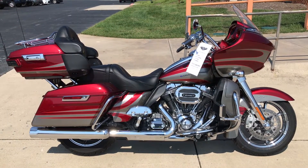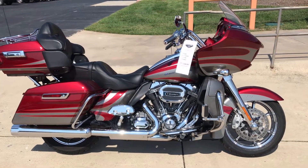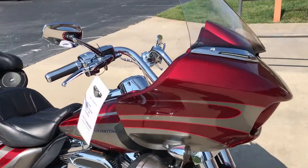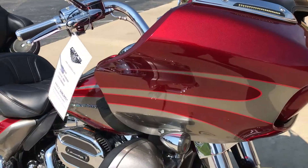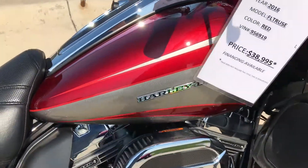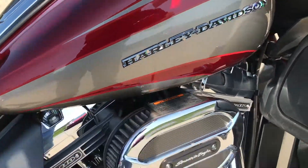Thanks for checking out another certified pre-owned Harley-Davidson right here at Cox's Harley-Davidson of Asheboro. Got a 2016 CVO Road Glide Ultra in the Atomic Red and Silver paint set — nice metal flake in the sun.